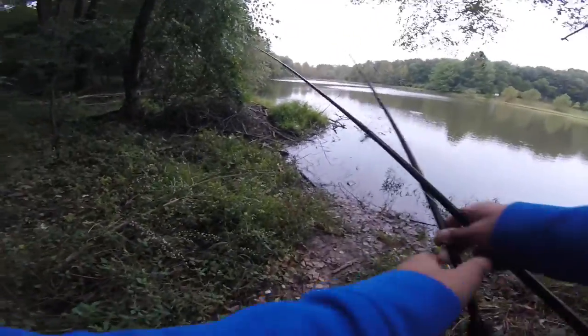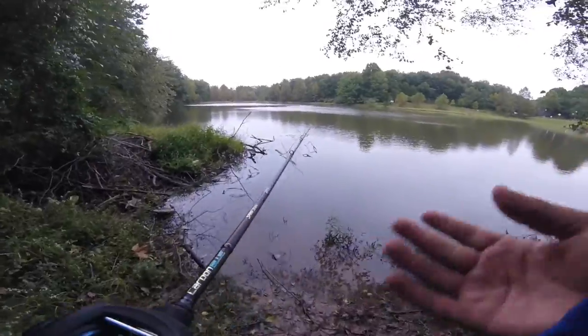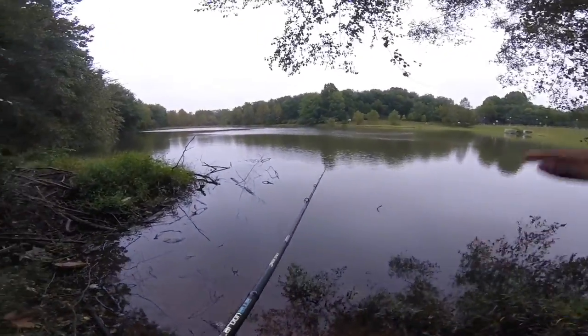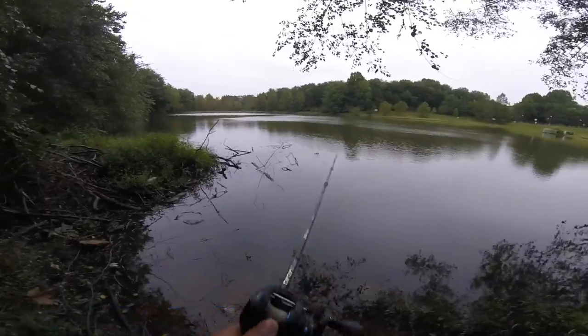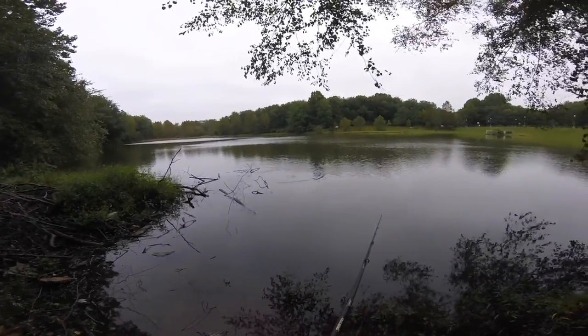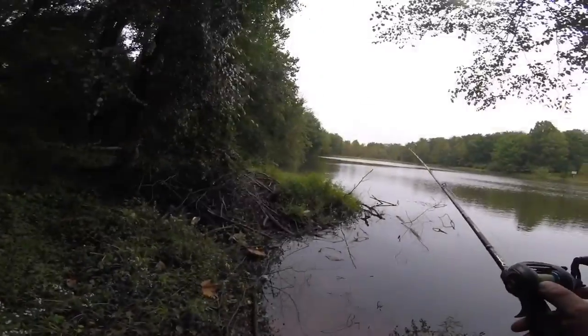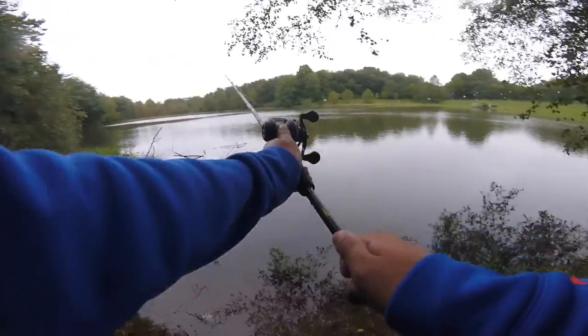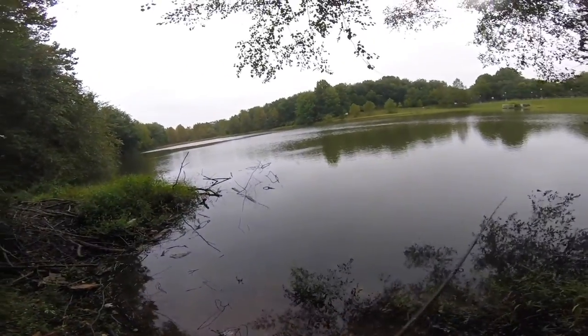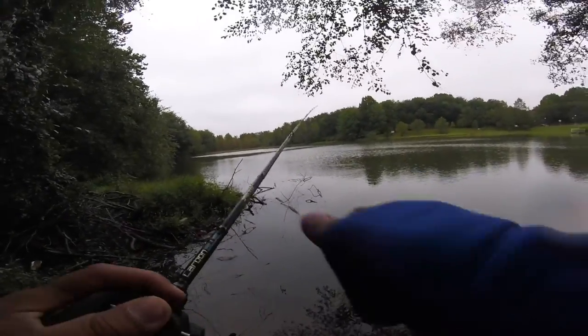If you fish here, do not walk on that beaver dam — Michael and I have made that mistake twice and it has a lot of mites on it. I just spooked a bunch of fry. I want to stand on that beaver dam so bad. And here comes the rain.